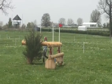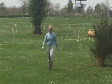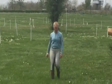Please stay outside those white ropes. There are also some vehicles parked between barns 17 and 18 that need to be moved immediately.